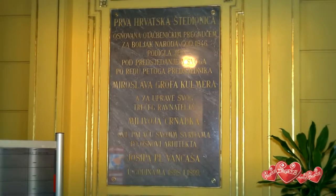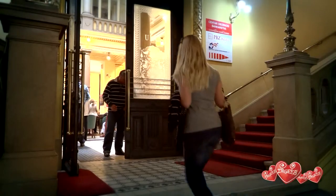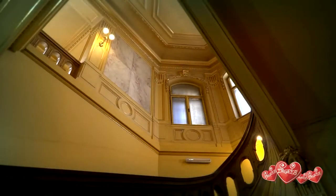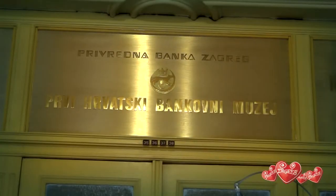But it was built for the first Croatian savings bank. Even among the citizens of Zagreb, few people know there is a museum here — the only bank museum in Croatia.